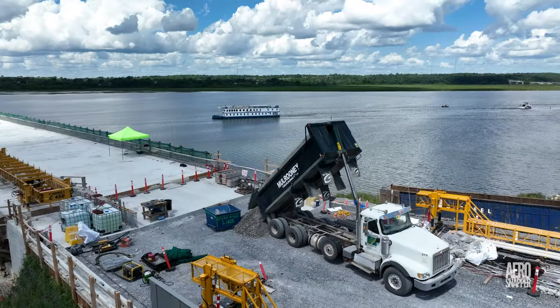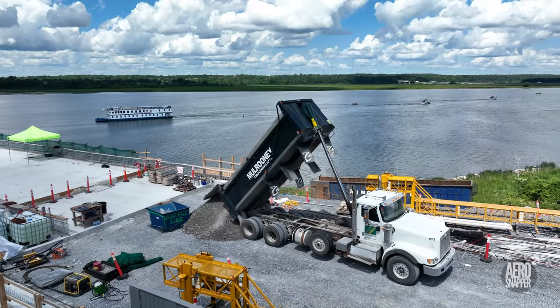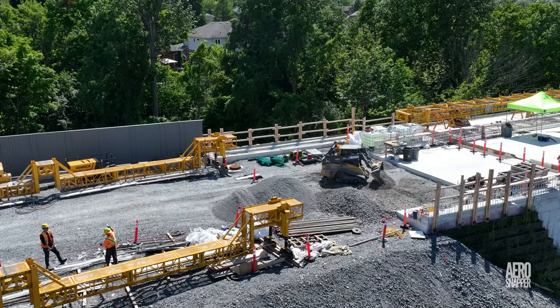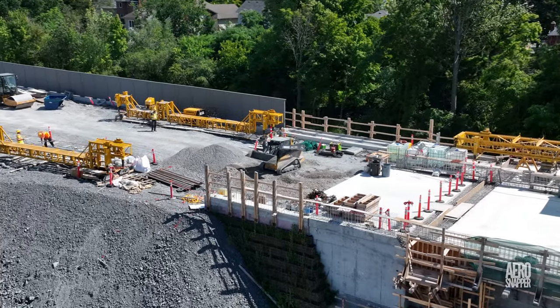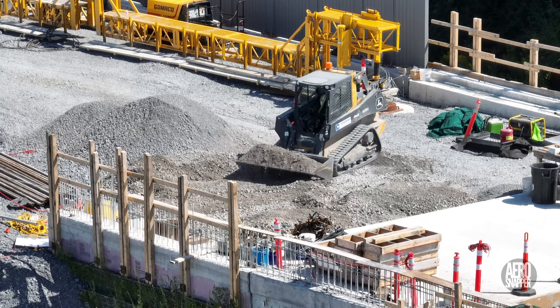In another slightly surprising move this week, in and around the Gamaco sections, gravel was delivered and manipulated on the approach to the east abutment. Clearly, the area needs to be addressed before asphalt can be laid on either the bridge or the last section of Gore Road.